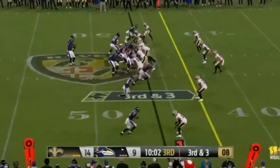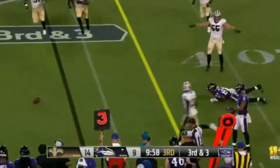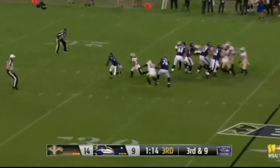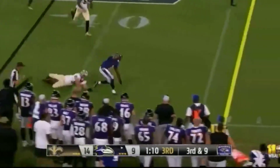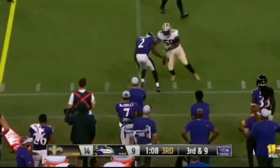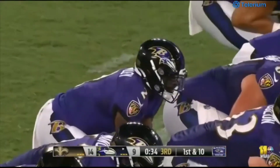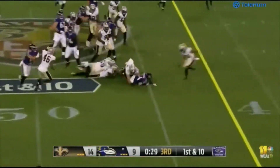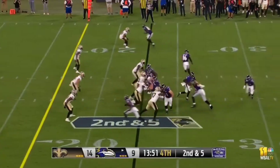Third down — they will throw over the middle to Josh Oliver. There comes a blitz; Huntley escapes to the sideline, crosses the 40, stumbles forward and stretches for the first down. Josh Oliver goes in motion — he's in that battle for the third tight end spot. Williams cuts back, finds a seam, picks up seven on the run.